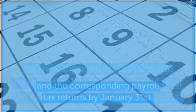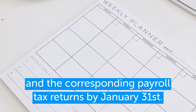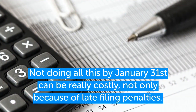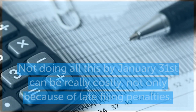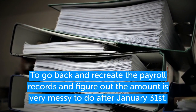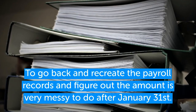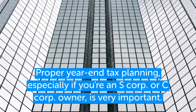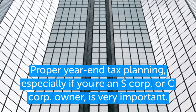You're supposed to process the payment by the last day of the tax year, which is usually December 31st, and file the corresponding payroll tax returns — federal, state, and city — by January 31st at the latest. Not doing all of this by January 31st can be very costly, not only in late filing penalties, but recreating payroll records and figuring out the amounts is very messy. Proper tax planning is especially important for S Corp and C Corp owners when it comes to payroll taxes and officer compensation.